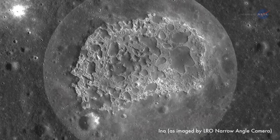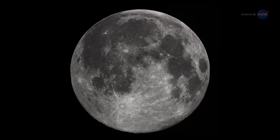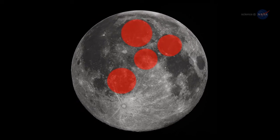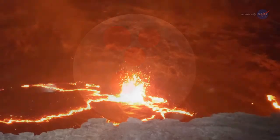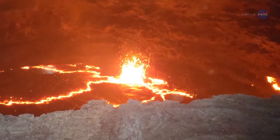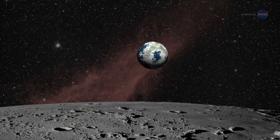There's nothing odd about volcanoes on the Moon per se. Much of the Moon's ancient surface is covered with hardened lava — the main features of the man in the Moon, in fact, are old basaltic flows deposited billions of years ago when the Moon was wracked by violent eruptions.